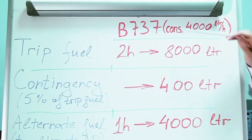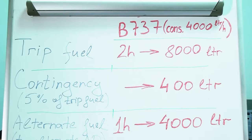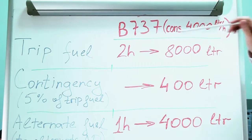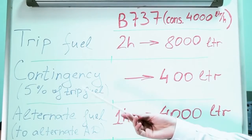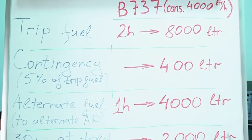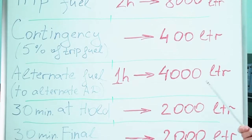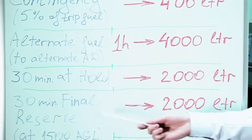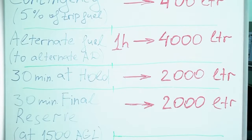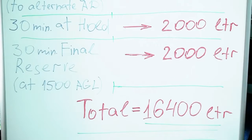Considering that a Boeing 737 consumes 4000 liters per hour and is going to make a 2-hour flight with 1 hour to alternate aerodrome, the amount of fuel should be as follows: 2 hours of flight gives us 8000 liters of trip fuel, contingency or 5% of trip fuel gives us 400 liters, and for half an hour at holding we need 2000 liters, and for final reserve we also need 2000 liters. This totals up to 16,400 liters which must be on board.